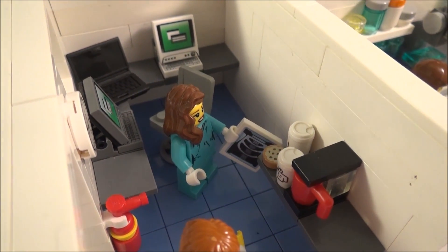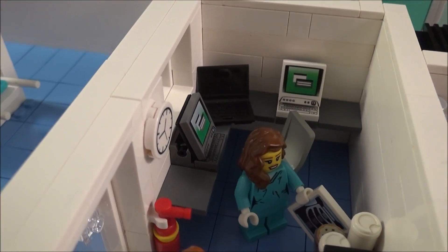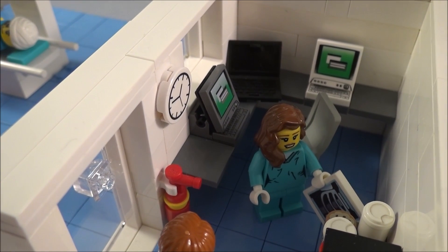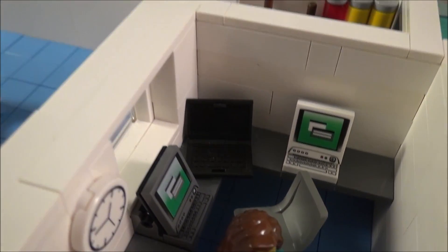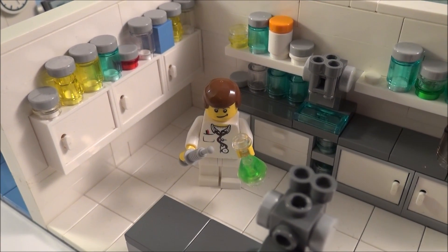Then we have the computer room, where there's a coffee machine, a couple of mugs of coffee, and some biscuits — which I guess you probably shouldn't be eating in a hospital, but I thought I had these so I might as well put them in. I've got a couple of Lego computers and a laptop, and the different radiographers can actually sit there and analyze the images.